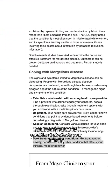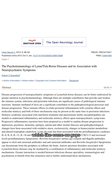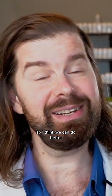Even Mayo suggests this is the best route. They say, 'Get treatment for any condition that affects your thinking, mood, or behavior.' Which, come on — infections can do that, but SSRIs aren't going to cut it. I think we can do better.